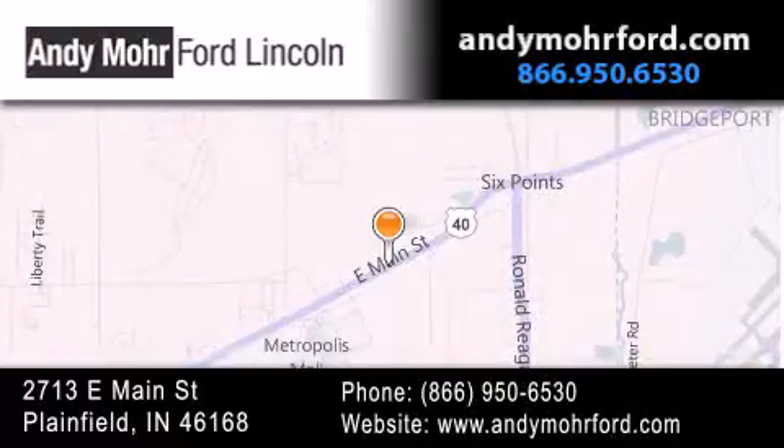You can search our new and pre-owned inventory online, get new car pricing and receive free no-obligation price quotes. Stop by and visit us today at 2713 East Main Street in Plainfield, or see us online at andymooreford.com.